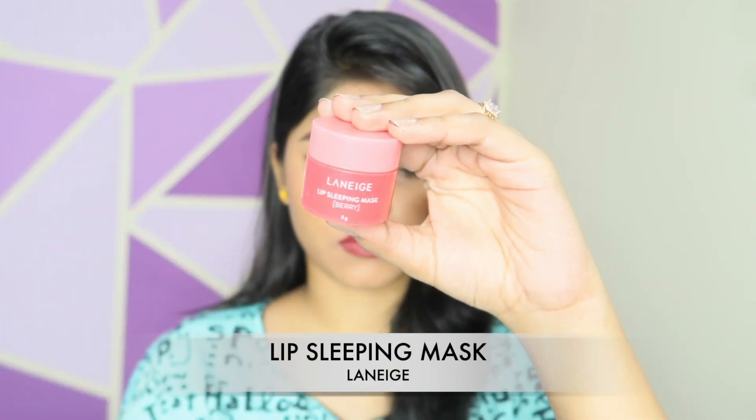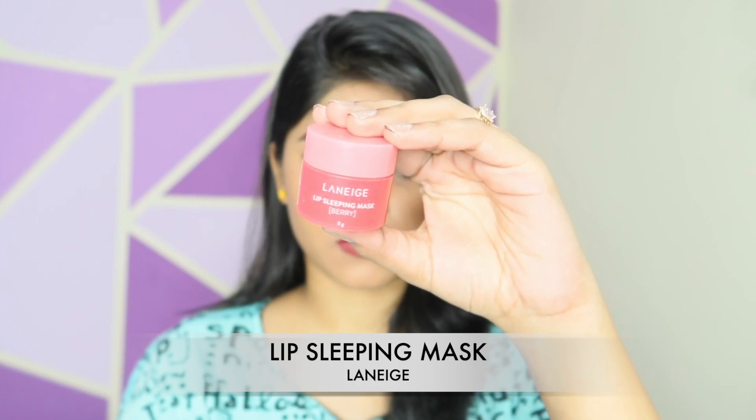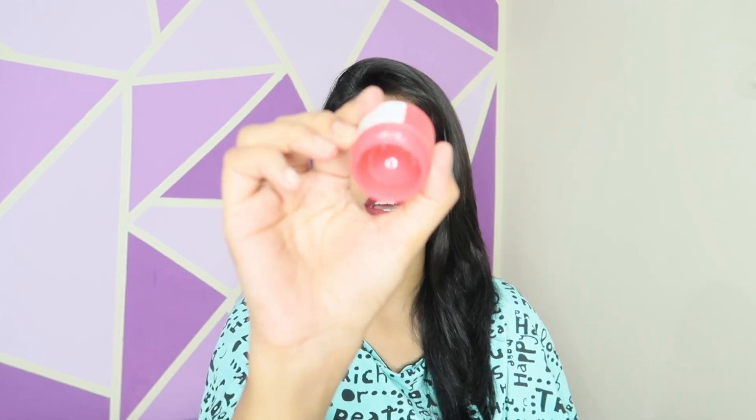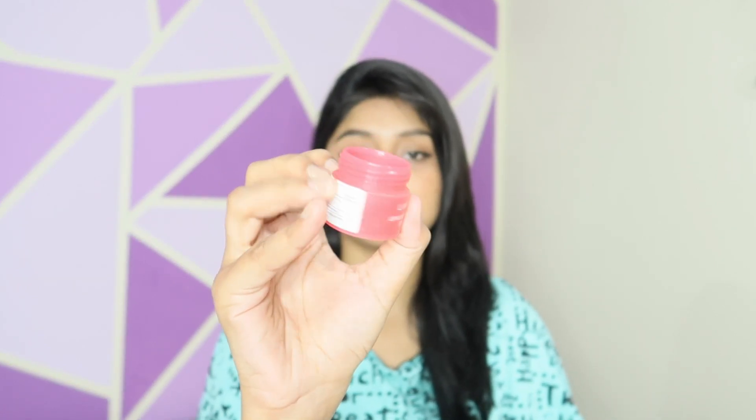The first and most similar products I have are these two lip balms — they are exact dupes of each other. The first one is the Laneige Lip Sleeping Mask. I have already finished it, as you can see. This particular one costs rupees 500 for 8 grams of product. It's a very very good lip balm — trust me, if you have the budget, go for this lip balm, you will never regret it.